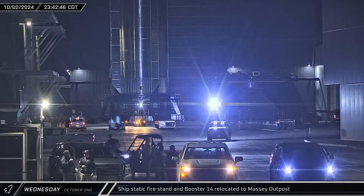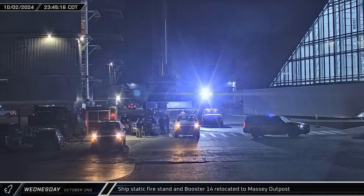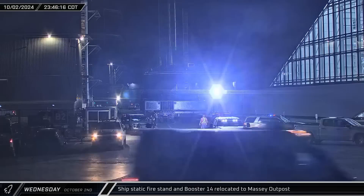The Starship's static fire test stand was brought out from Sanchez and staged alongside Booster 14 to join its rollout to the Massey Outpost.